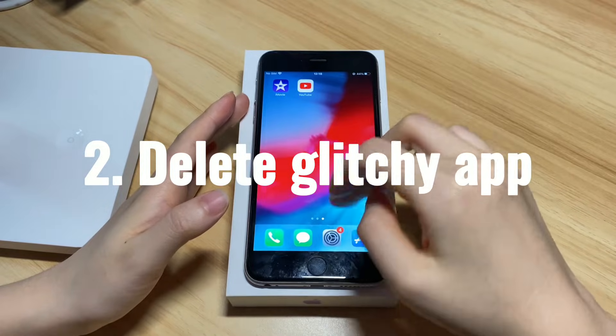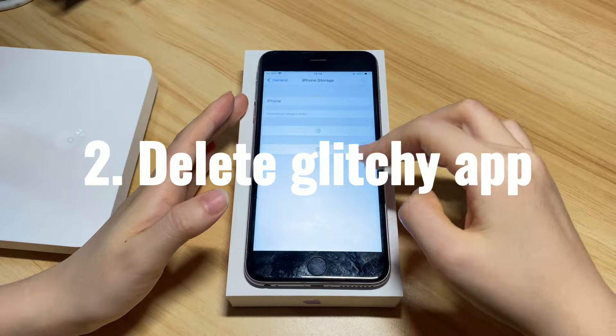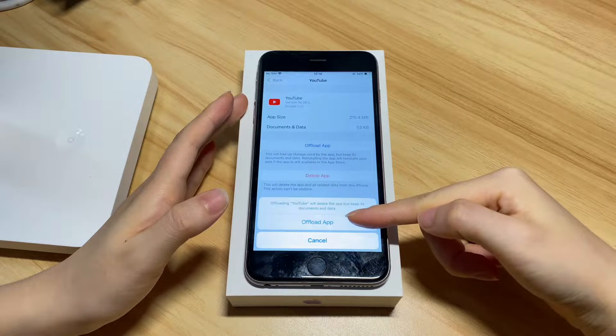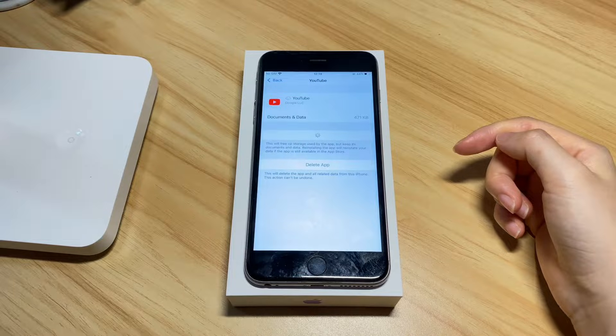Particularly, if your touchscreen stops working randomly only when you open a specific app, you'd better uninstall it first and then reinstall it to remove the files that make your iPhone 7 sluggish or not responding correctly. If the screen is still unresponsive after that, delete the app and find an alternative one.